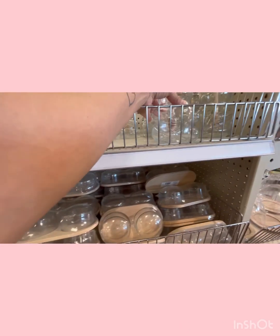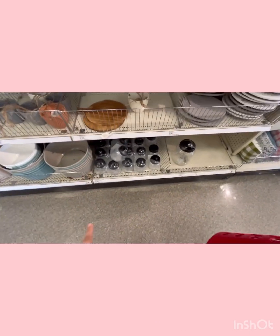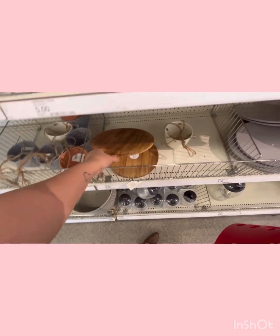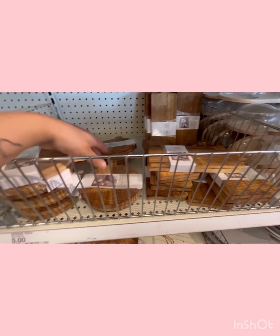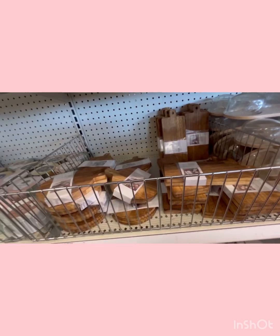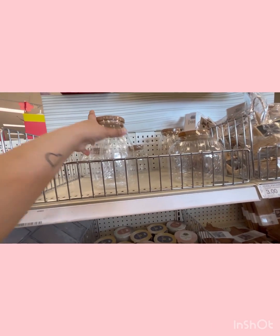This jar that everyone's been talking about — the honey jar. They have small jars for five dollars, these are also five, and then a two-pack for five as well. This other two-pack is also five, and they've got these cheese markers for three. They have more jars but these are very fragile — not heavy glass or anything.